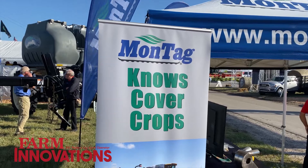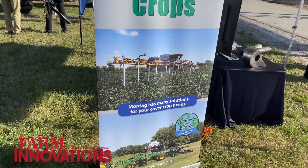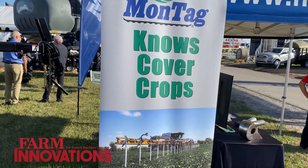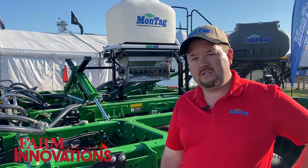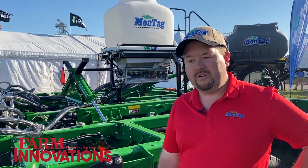Cover crop adoption in the last five years has exploded. Montag continues to bring new products into that market space and we continue to partner with new OEMs to bring more products forward. It's been a huge expansion in our business and one that we continue to invest in and see more opportunities.